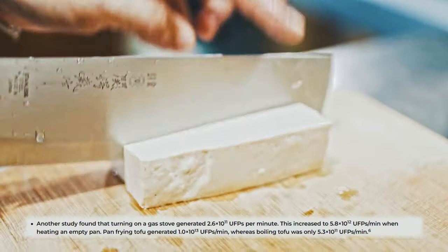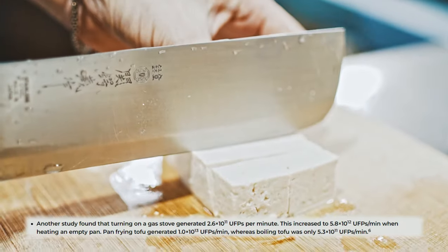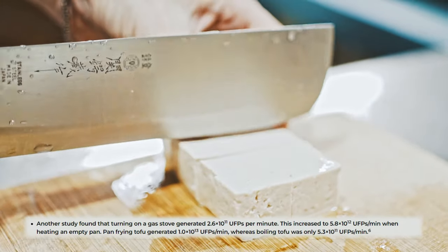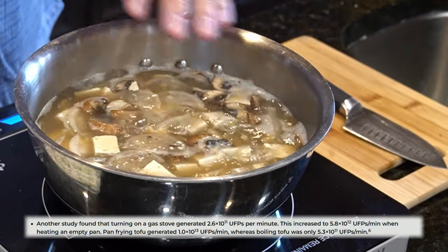When the researchers threw tofu into the pan, this increased once again, all the way to 10 trillion UFPs. Understandably, when opting to boil instead of frying the tofu,